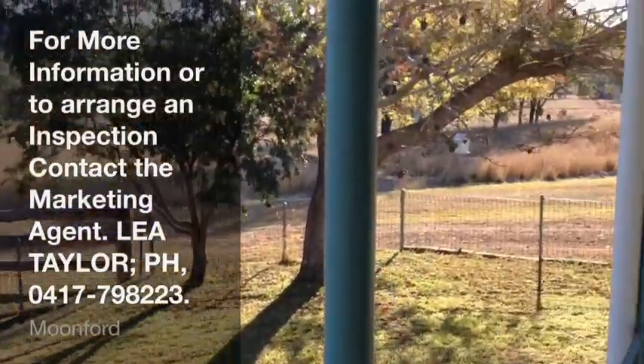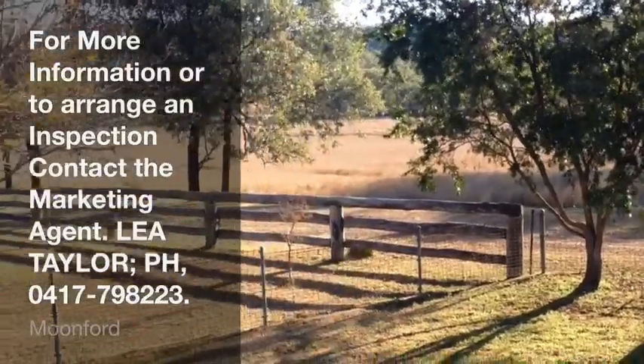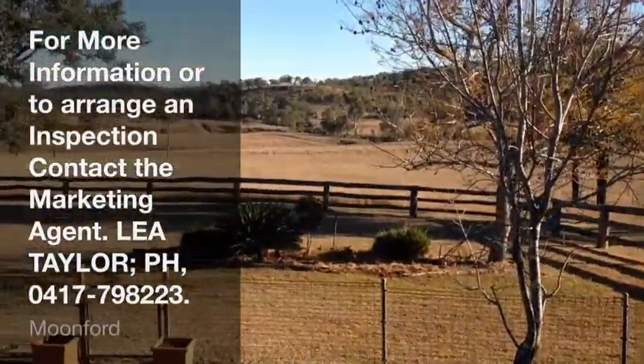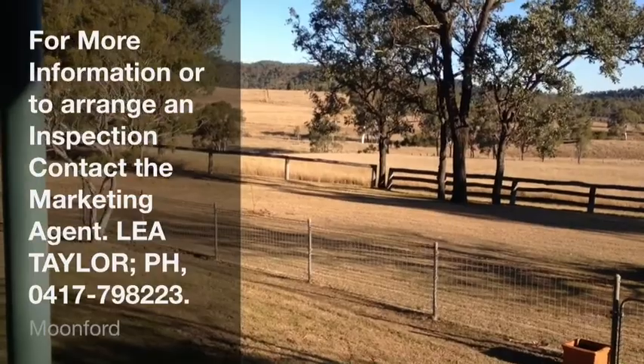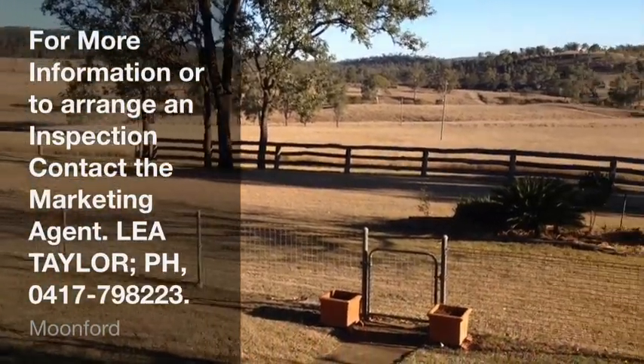3,300 odd acres — well worth the visit. It's very good sweet country, close to Monto, close to saleyards and Rockhampton, and also saleyards and the meatworks at Biloela, and the feedlot to the south. Give me a call — I'd love to bring you down and show you over Clonmel.